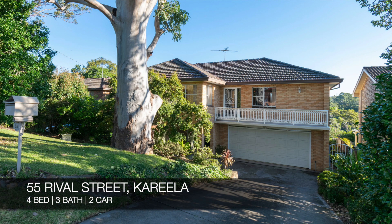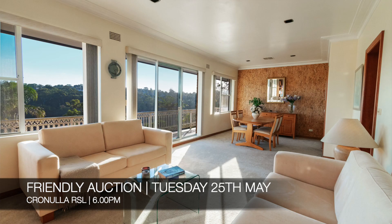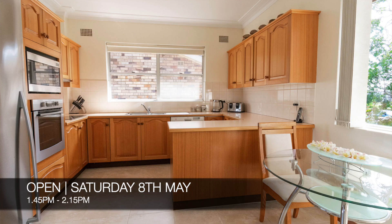Up next we have 55 Rival Street, Karila, which is a four-bed, three-bath, two-car house. It's a friendly auction on Tuesday the 25th of May at Cronulla RSL at 6 p.m., and you can see it this Saturday from 1:45 p.m. to 2:15 p.m.